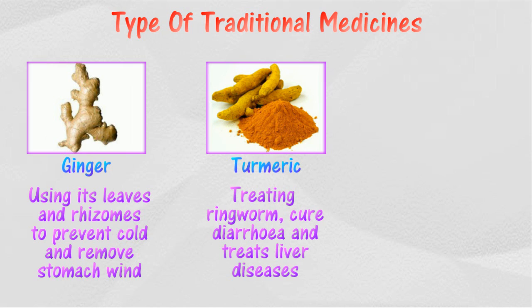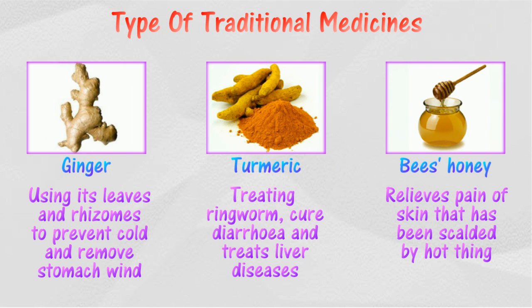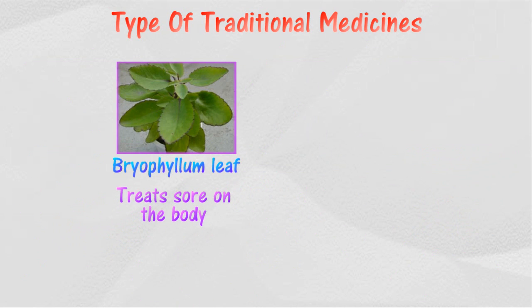Turmeric can be used either by applying it on the body or by eating it. Honey helps to relieve pain of skin that has been scalded by a hot substance, by applying it onto the body. Bryophyllum leaf can treat sores on the body.